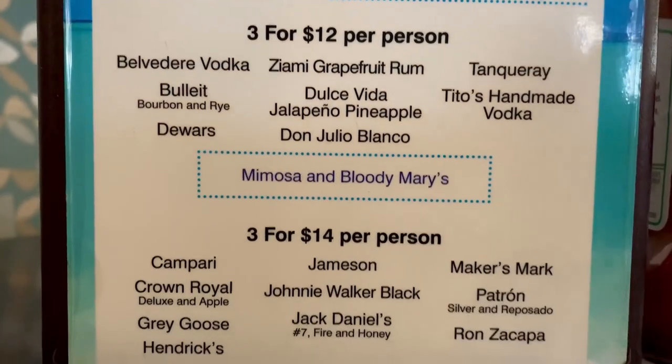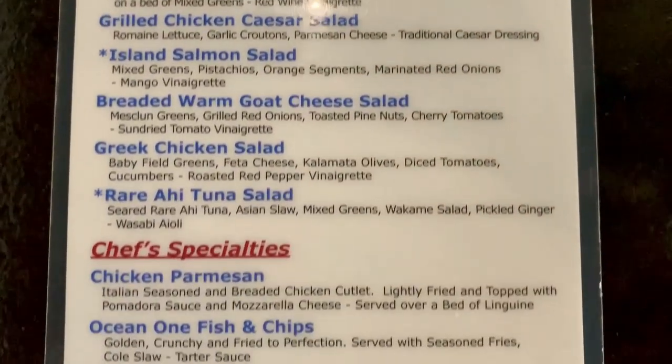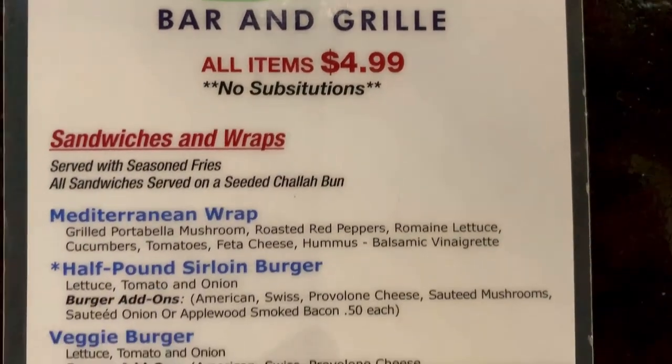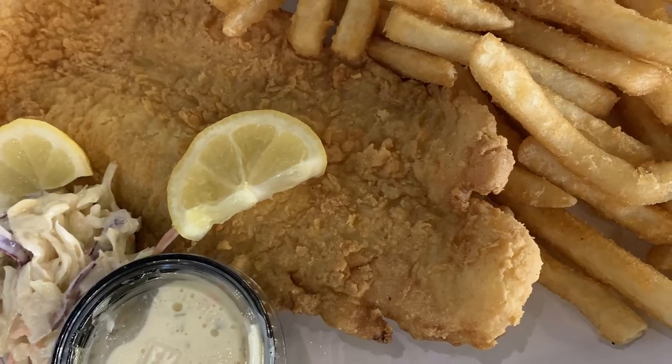They have a really extensive menu. For $5 you can get things like a half pound sirloin burger, a buffalo chicken wrap, crispy calamari, grilled salmon, chicken parmesan, fish and chips, and beef tacos. The fish and chips was really good.